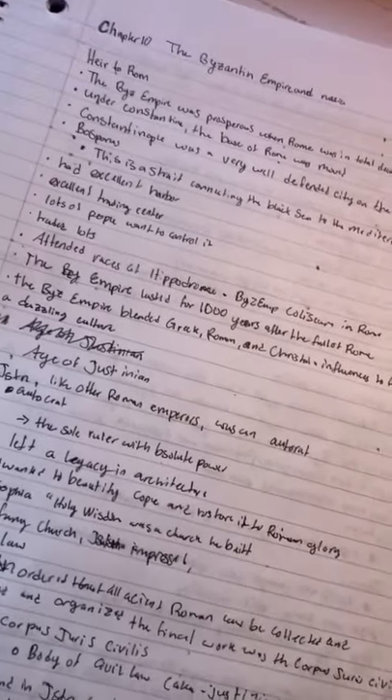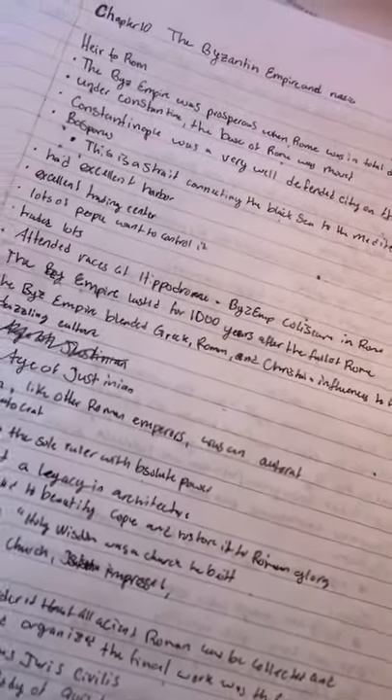Next up, copy your notes. These are the notes I took in class. Don't mind the messy handwriting — I was trying to write really fast.